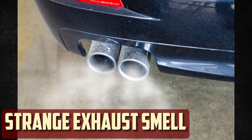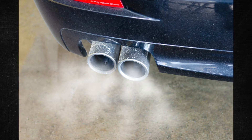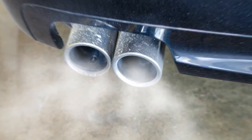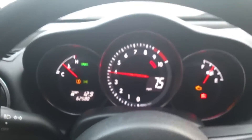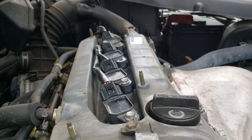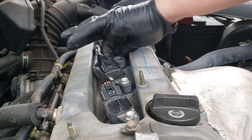Strange exhaust smell. To ignite the fuel and air mixture in the combustion chamber, spark plugs are required. The fuel will travel through the exhaust unburned if it isn't ignited correctly. In this scenario, your car's exhaust may begin to smell like gasoline. Running rich is the term for this condition, which can also be brought on by a variety of other issues.